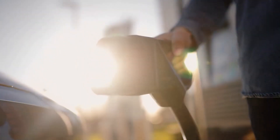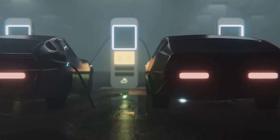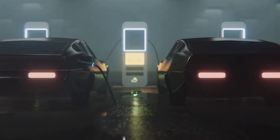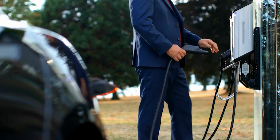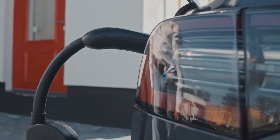The Fisker Ocean's charging capability is a standout feature, as the battery pack can safely charge at 150 kilowatts, enabling the use of DC fast chargers to achieve an 80% charge in under 30 minutes.